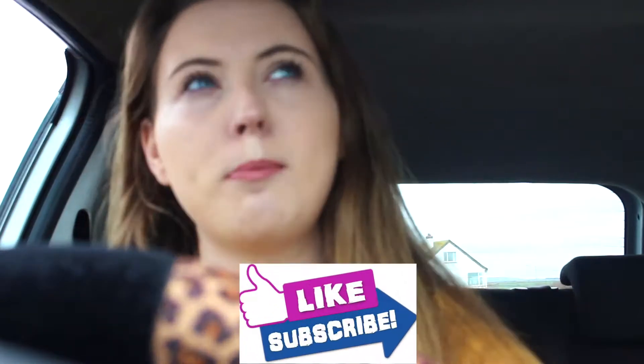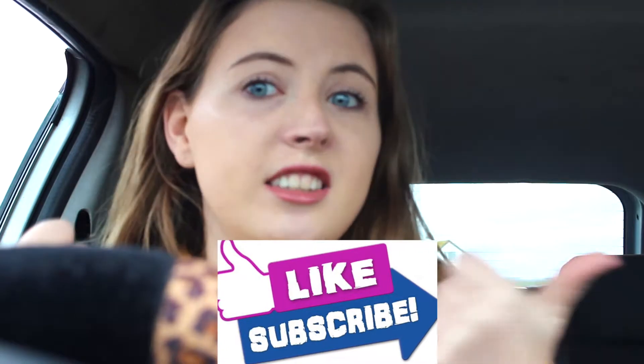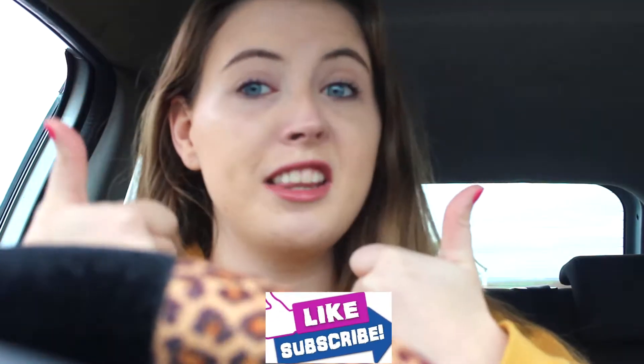Hi guys, it's Clary. Today I thought I would give you a really new video that I've never done before, and that is going to be a car tour. If you like this video make sure you give it a thumbs up — I think we could reach maybe 50 likes, maybe in the next month. But here we go.